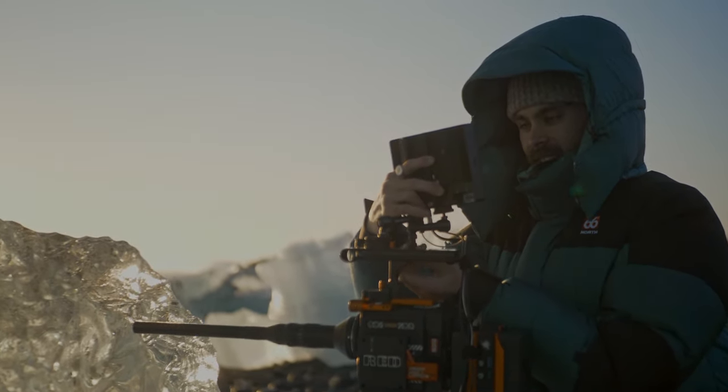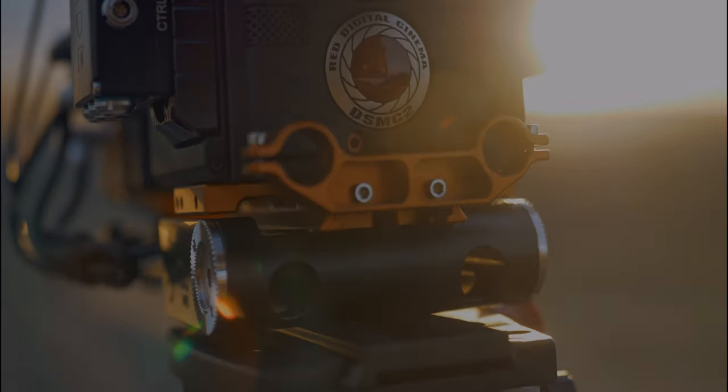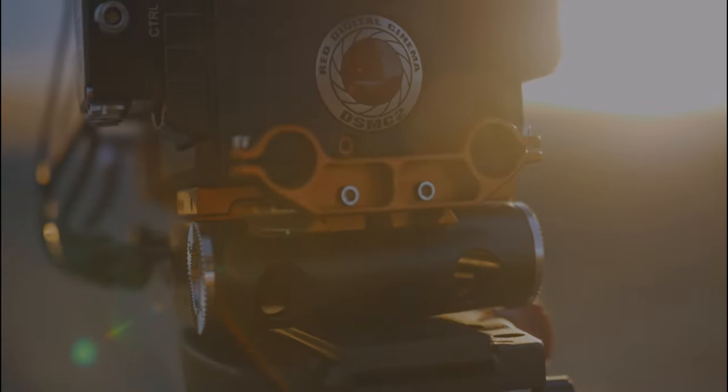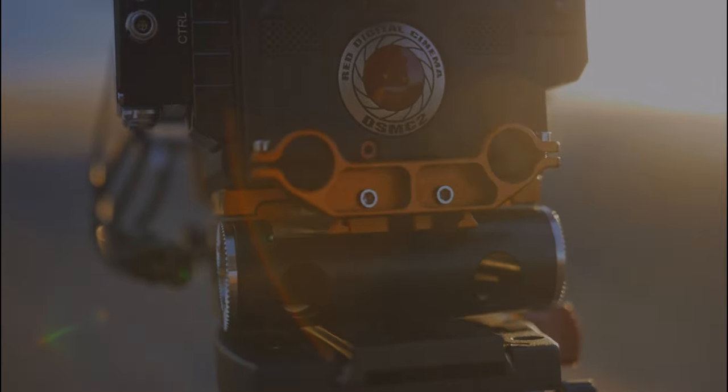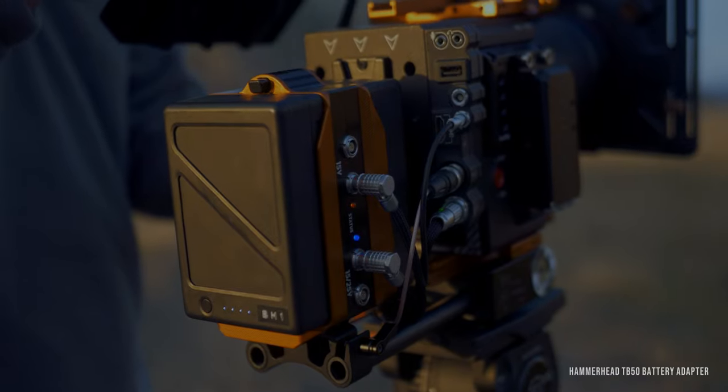They're an Australian company making cinema camera accessories. I first came across them when I was looking for a way to use my Inspire 2 batteries to power my cinema camera, and I quickly realised how useful the rest of their ecosystem could be for my setup.